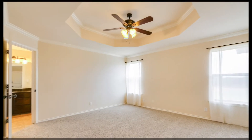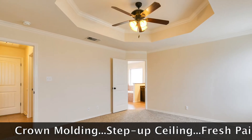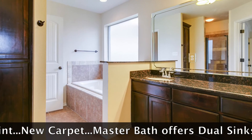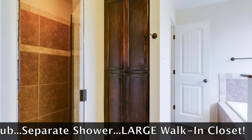The amenities continue to the master suite, where you will appreciate the large master bedroom with a decorative step-up ceiling and crown molding, as well as the master bath with double sinks, a separate garden tub and shower, and a large walk-in closet.